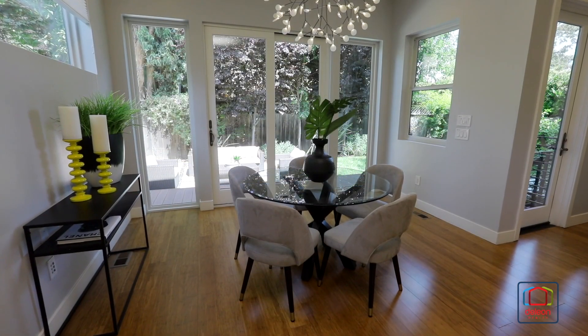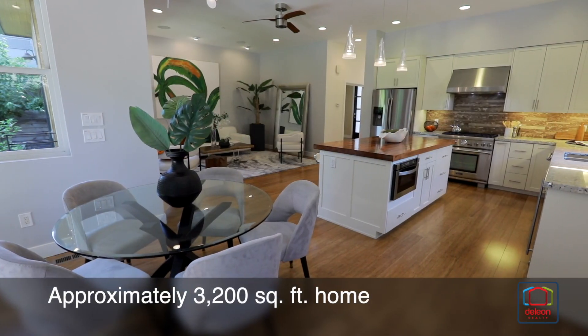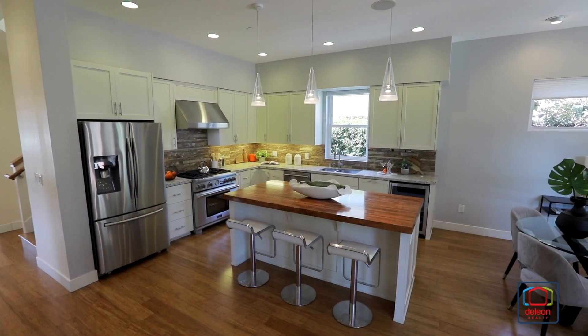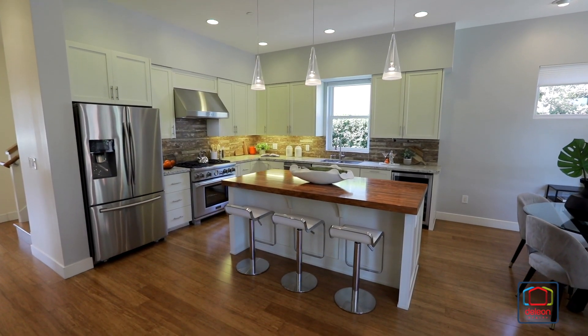Built in 2012, this tri-level residence enjoys nearly 3,200 square feet of light, bright living space filled with sleek amenities and open concept gathering areas.